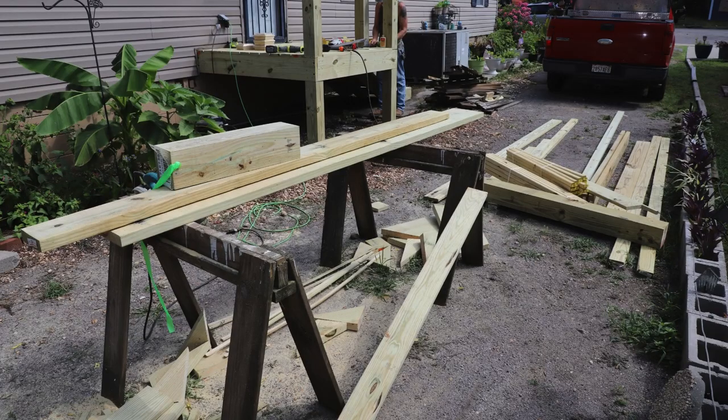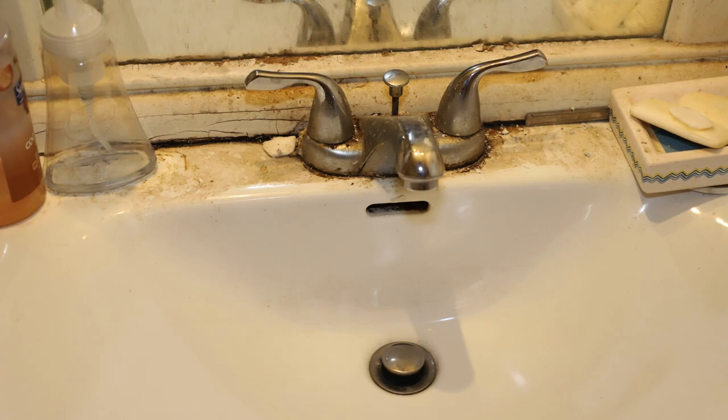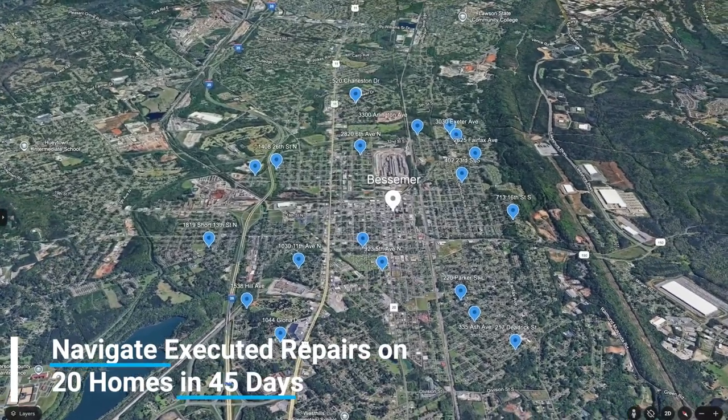The roofs, ramps, HVACs and bathrooms — and how we can improve the quality of life for mostly low to moderate income seniors.